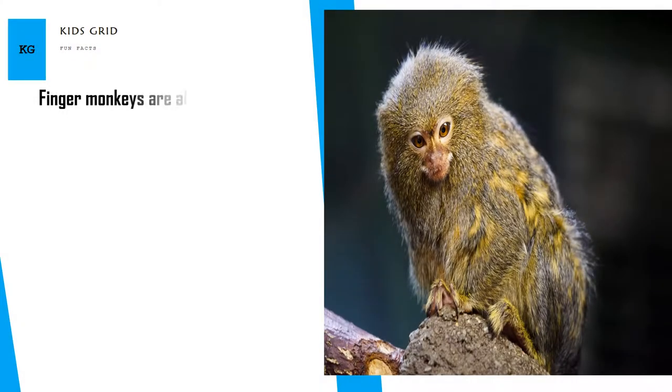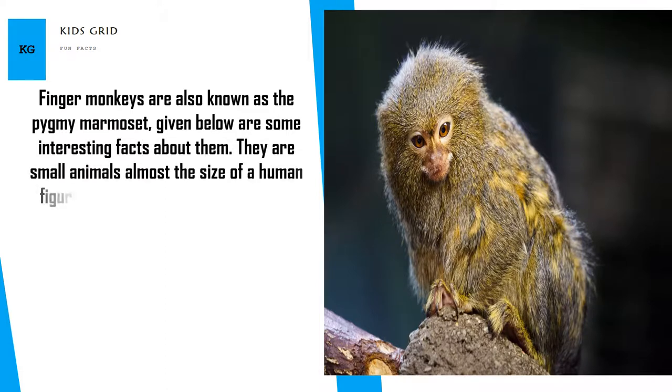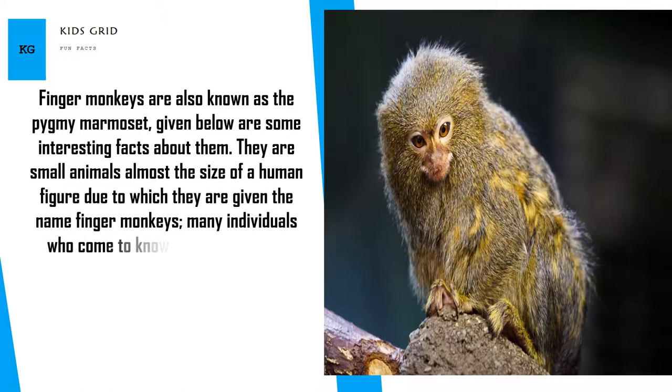Finger monkeys are also known as the pygmy marmoset. They are small animals almost the size of a human finger, due to which they are given the name finger monkeys. Many individuals who come to know about them don't believe that they are real because of their tiny size.